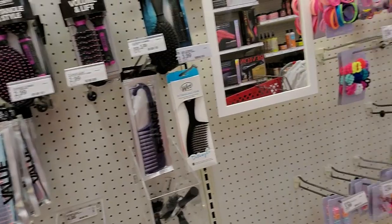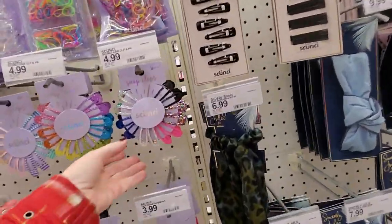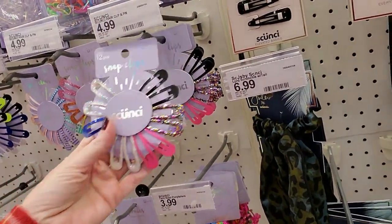Hey, it's good to see you. We're back in Target and I want to look around at hair stuff and makeup. I was just over here looking at all the stuff. They have the coolest stuff in here — a nice variety.